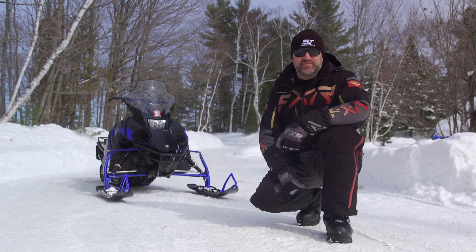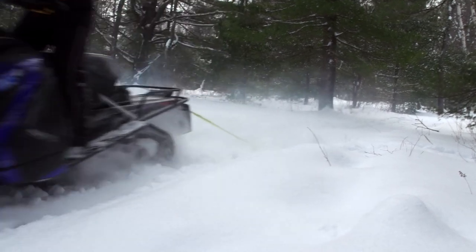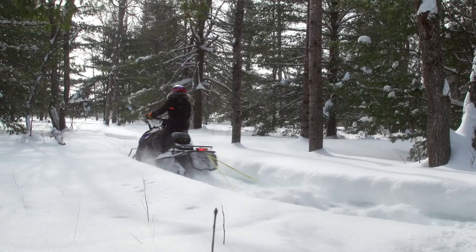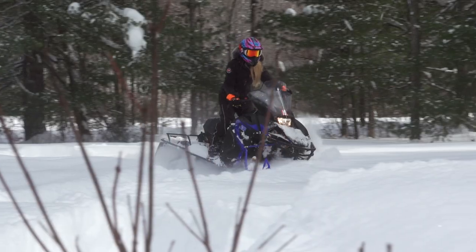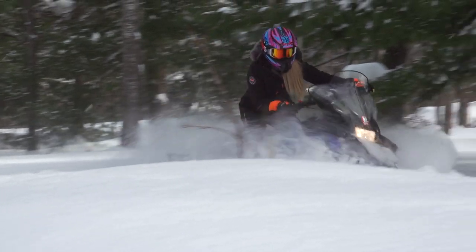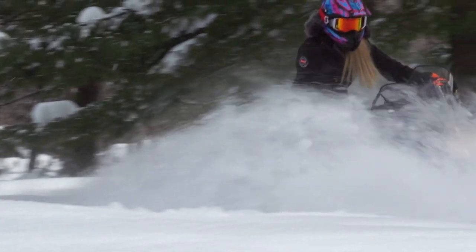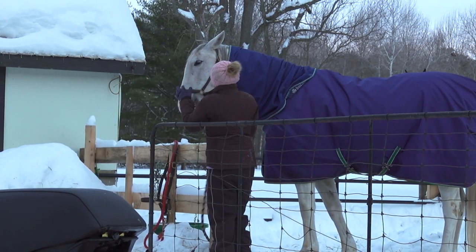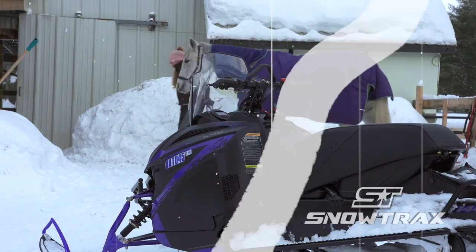It seems like we like the Transporter Light around here — because we do. It does things in a way other sleds don't, offering functionality for smaller riders that could previously only be found in vintage sleds like an old Tundra or Bravo LT, but without skimping on modern technology and fuel efficiency. Charlotte says she would go out and purchase the sled herself, because it's great on trails, easy to maneuver, and useful around the farm for doing chores and making trails so the horses can be ridden through winter.